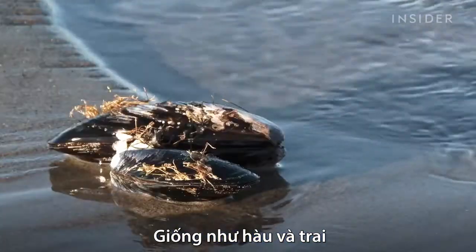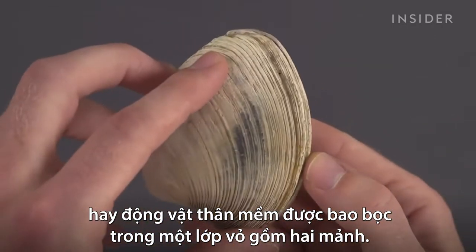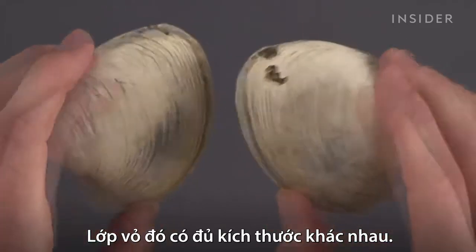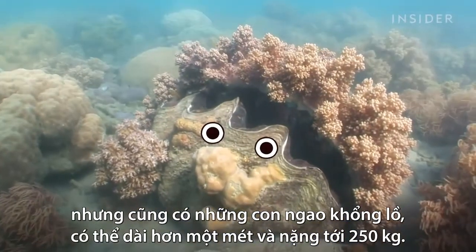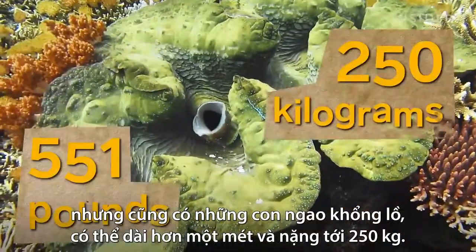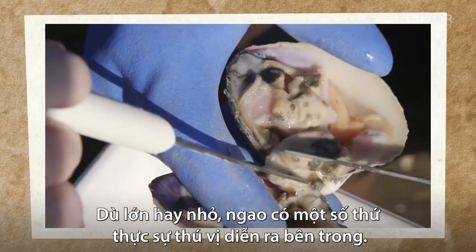Like oysters and mussels, clams are bivalves — a kind of mollusk that's encased in a shell made of two valves or hinging parts. And that shell comes in all different sizes. There are small clams, which are often used for cooking, and then there are giant clams, which can grow more than a meter long and weigh as much as 250 kilograms. But no matter their size, clams have some truly bizarre stuff going on inside.